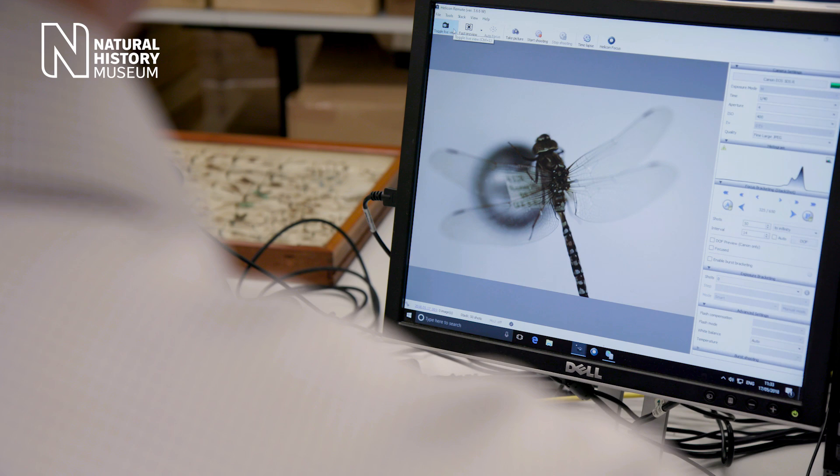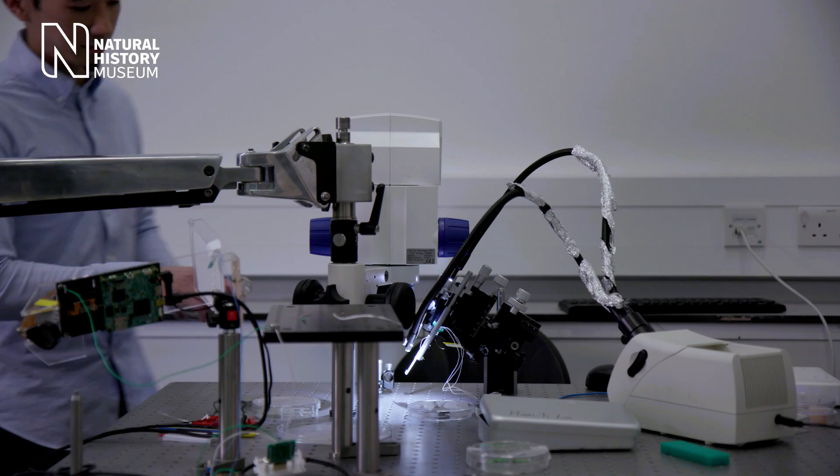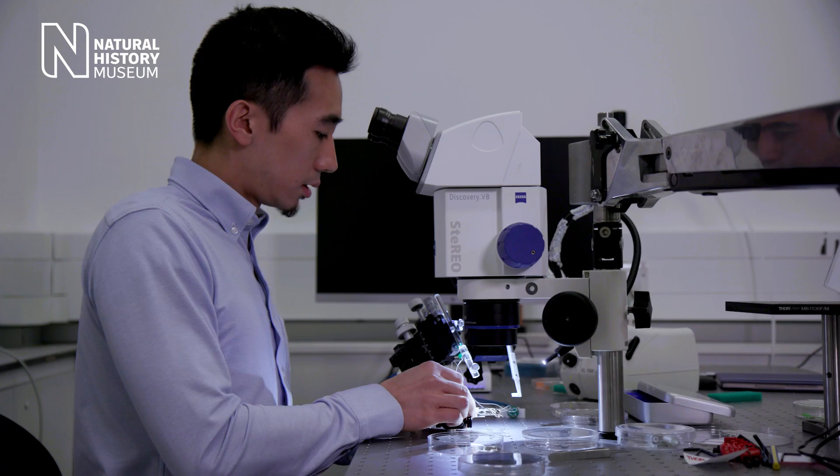Using specimens and the micro-CT scanner at the Natural History Museum to study the wing structure closely, scientists have an ambitious goal to replicate a similar kind of feedback system and make aircraft wings live too.